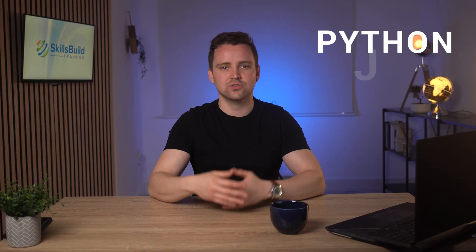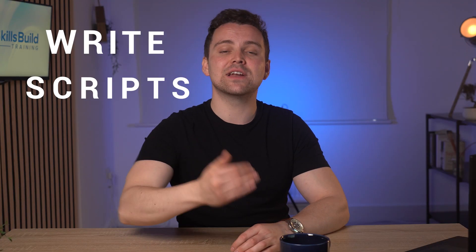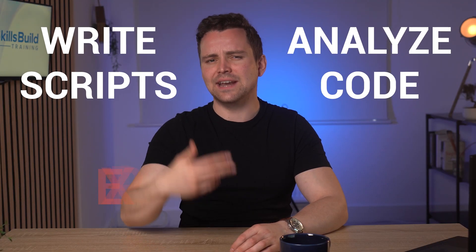You'll also want to pick up some new skills, like programming. Master the basics of at least one language like Python, JavaScript, C, C++, and Ruby. This will help you write scripts, analyze code, and exploit vulnerabilities — skills that illegal hackers already have.